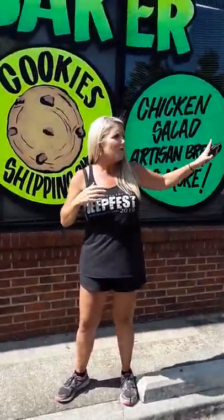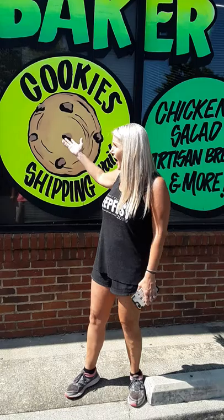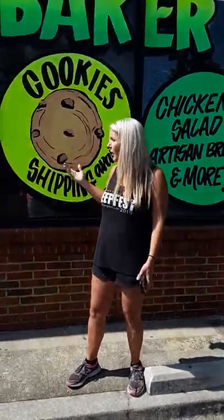Everybody comments on it — every person, even my regular customers, are like, 'Man, it looks so awesome.' We have so much traffic through the shopping center that it has brought so many people in. It's eye-catching, everybody loves the artwork, people have immediately talked about the chicken pot pie. It's brought in at least a good eight to ten people a day for us, and wow, that's huge for our business.